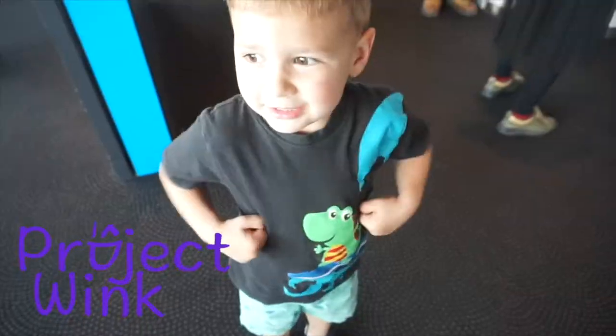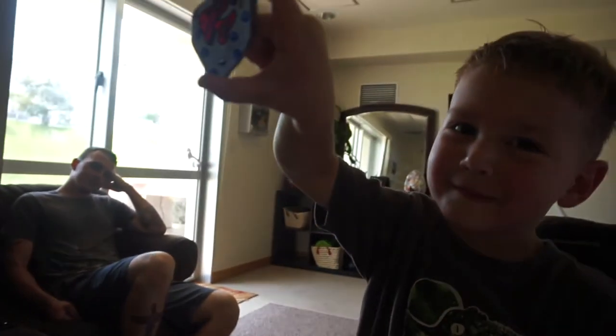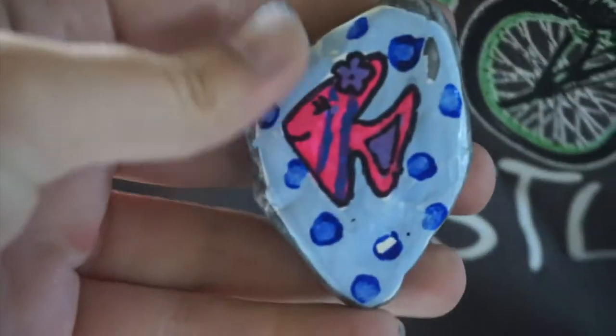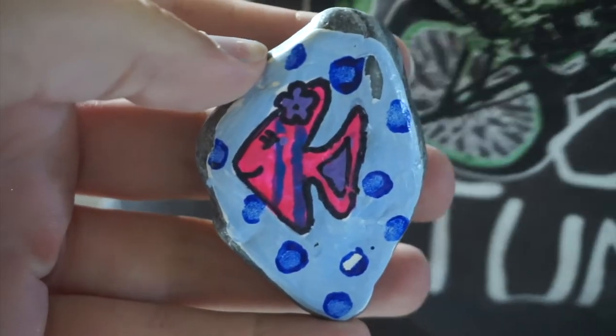What did you find? Aww, that's cute. It's a big rock — it's a fish rock. We found it in a tree. It's in the park. Oh, I like it.